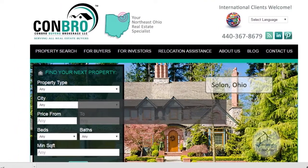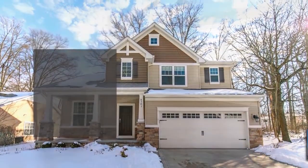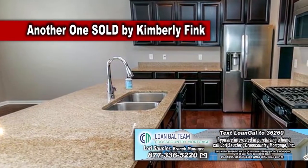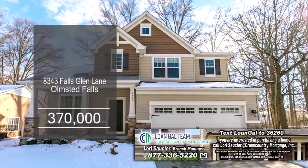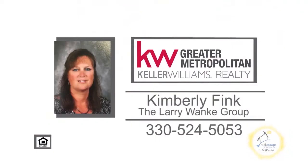This Drees home in Olmstead Falls offers four bedrooms and two and a half baths. The large family room is accented with a fireplace. The custom-appointed kitchen has upgraded cabinets, granite countertops, and stainless steel appliances. The exterior boasts impressive curb appeal and a charming front porch. For a private showing, contact Kimberly Fink.